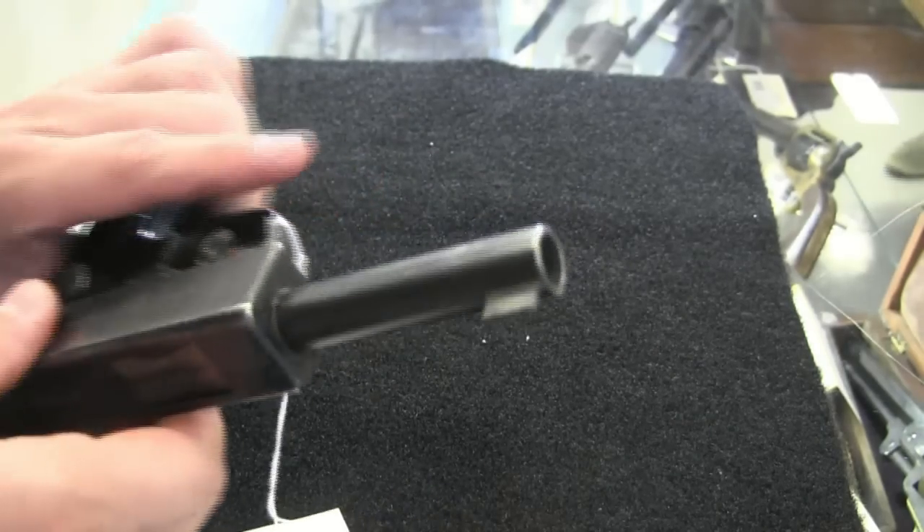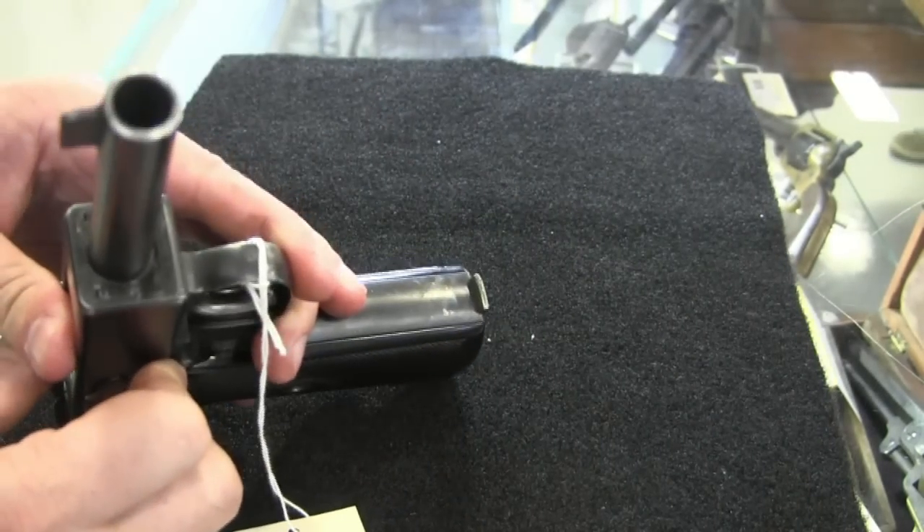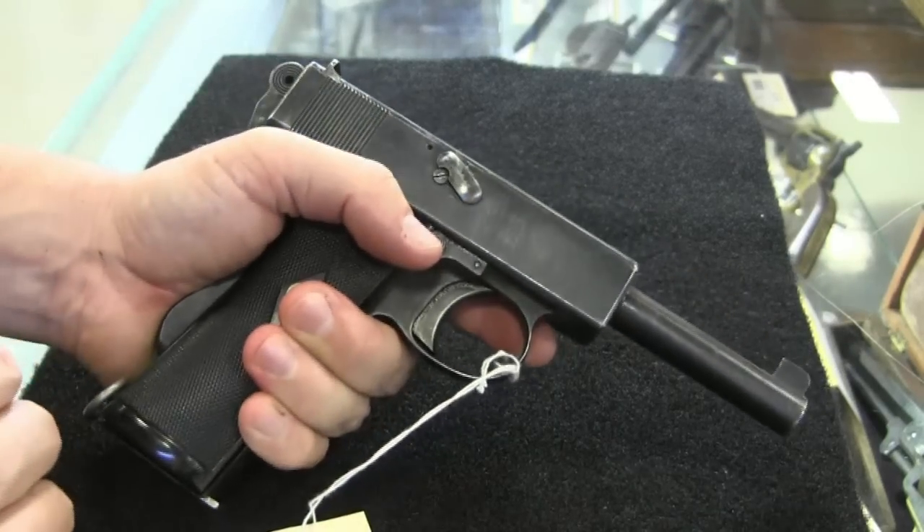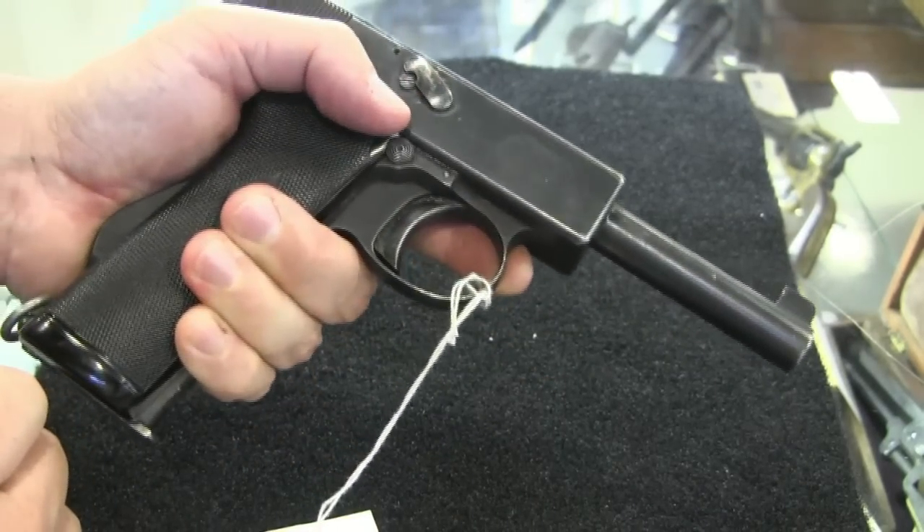We'd like to thank Rock Island for letting us take a look at this one, and I hope you guys enjoyed it. Tune back in to ForgottenWeapons.com for more military handguns.